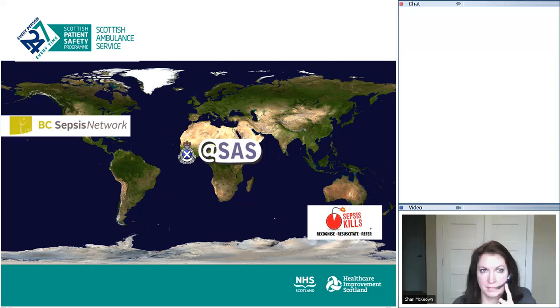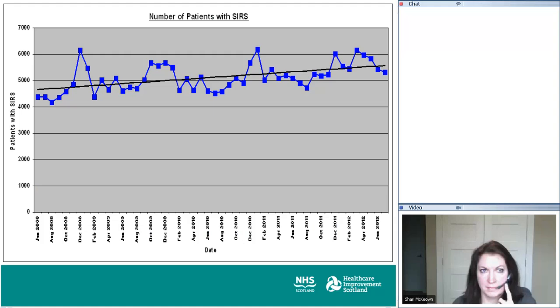It took a bit of conviction within the Scottish Ambulance Service that there was really a problem. So what we did, we retrospectively looked at our cohort of patients and applied the SIRS criteria for patients that we know had an infection. It was roughly around 5,000 patients a month we were identifying in Scotland that were SIRS positive.